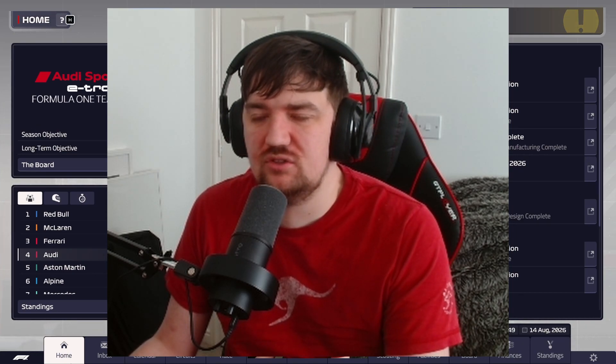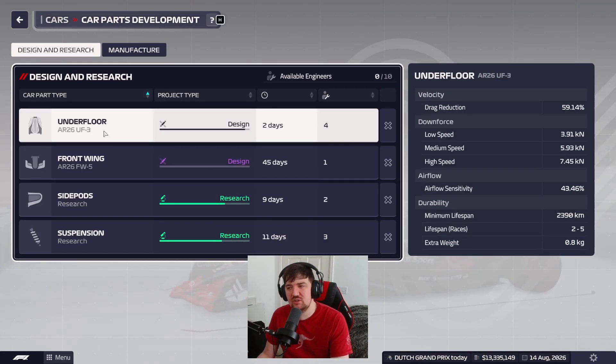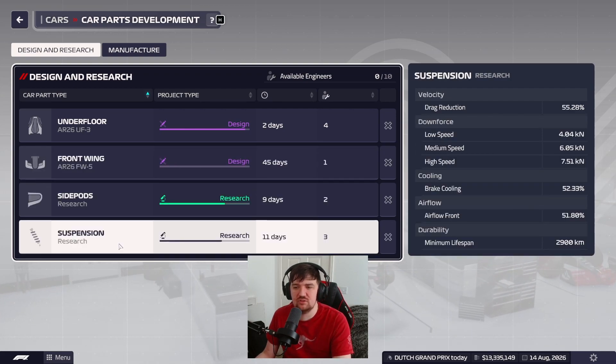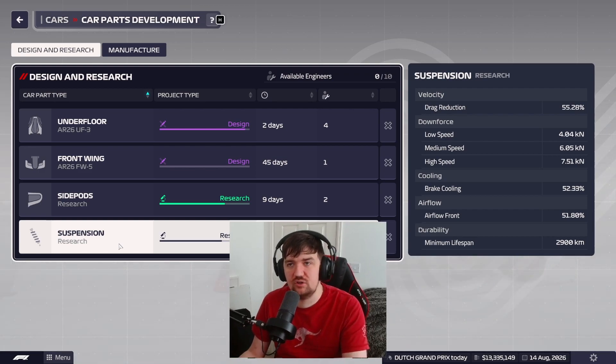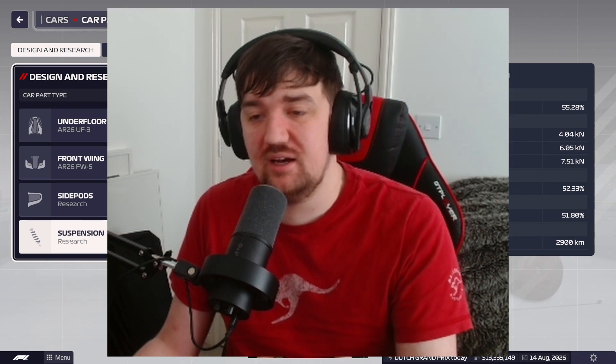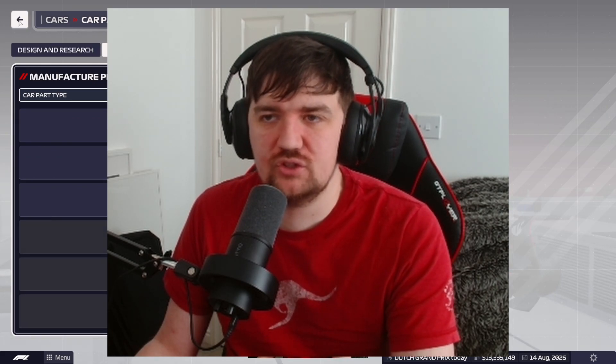We head to Zandvoort on a new lease of life, hopefully with this summer break bringing more results. Car development is progressing — the underfloor is nearly finished and will be ready in time for Monza, along with a new front wing, our fifth of the season. We also have side pods and suspension being researched for next season, pushing performance out of this year's car while developing next year's to hit the ground running for 2027.